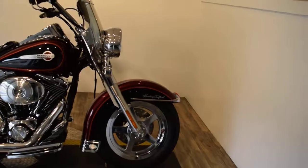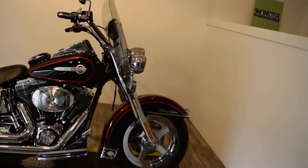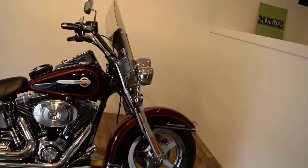It does have a little dent in the top of the front fender. It's got a detachable windshield, the guard, and a tank protector.